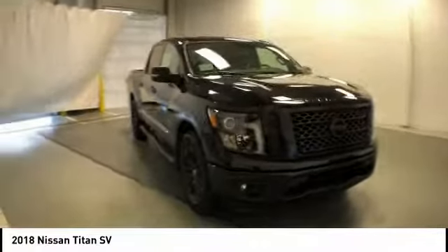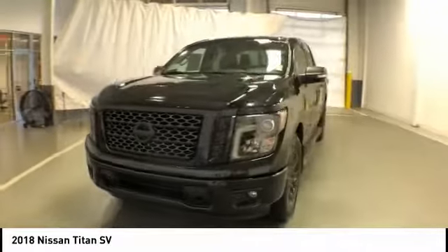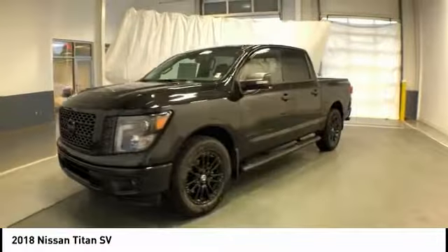Take a ride in the 2018 Titan. The Titan houses the Endurance V8 engine, the largest standard truck engine in its class.